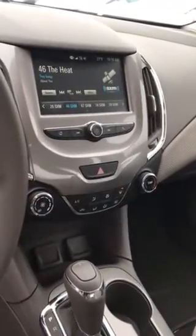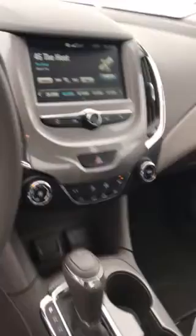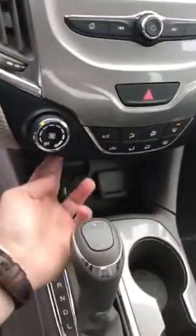Up in the middle you're going to have your Chevrolet MyLink system that comes equipped with Apple CarPlay and Android Auto. Below you're going to have all your climate controls. You're going to have charging ports up in front of the shift knob as well as your two cup holders and a center console.